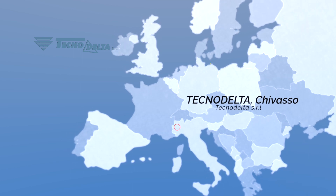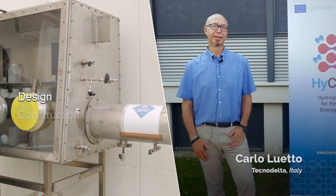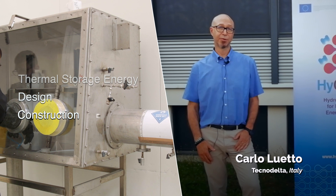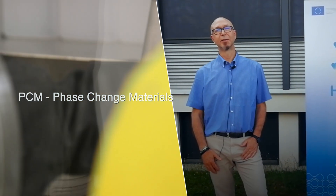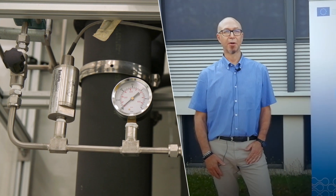UNITARIS is involved in the design and construction of the thermal storage energy. We will be in charge to select the PCM and then we will be part of the commissioning of the whole system.